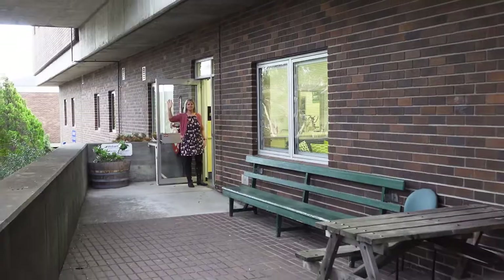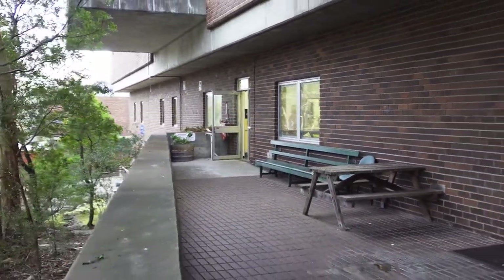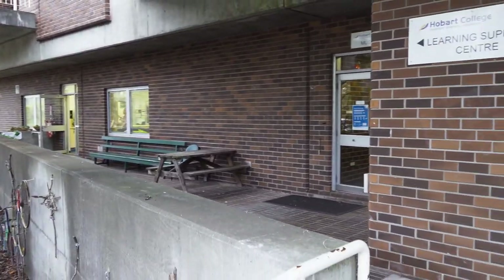So there you have it, a tour of the Learning Support Centre at Hobart College. I hope that you're feeling a little bit better about coming and visiting us soon. See you next year. Bye for now.